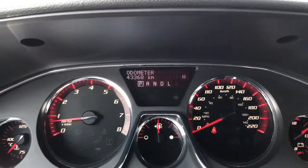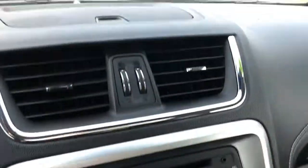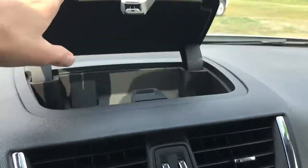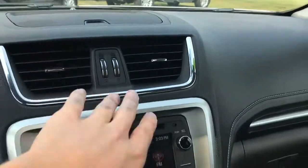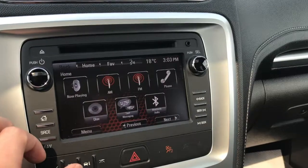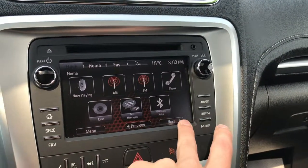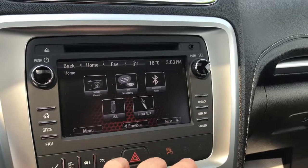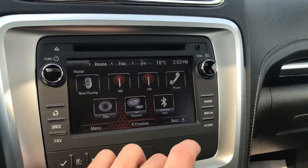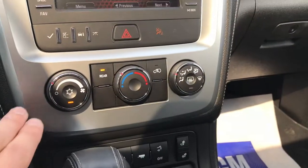The odometer shows 43,368 kilometers as of this recording. You've got some nice hidden storage up top on the front dash, a 6.5-inch touchscreen with SiriusXM, Bluetooth phone pairing so you can connect and play music through Spotify, and auxiliary and USB connectivity as well.